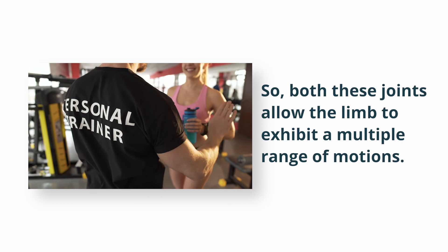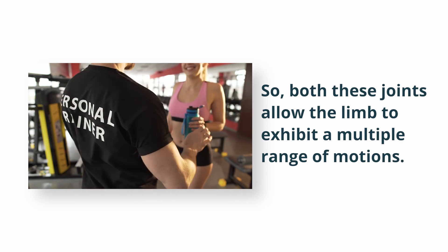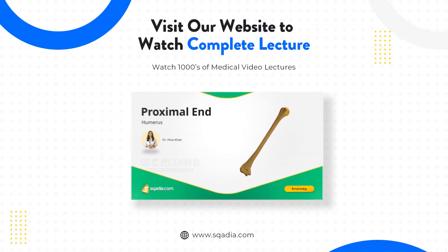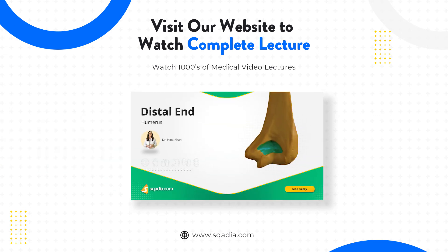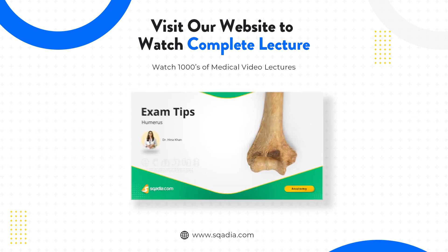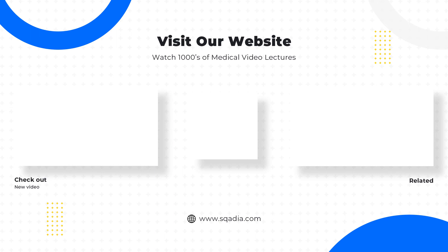Both these joints allow the limb to exhibit a multiple range of motions. To be continued... Thank you.